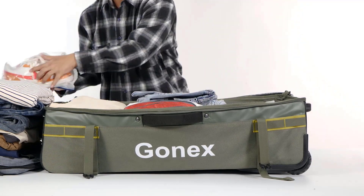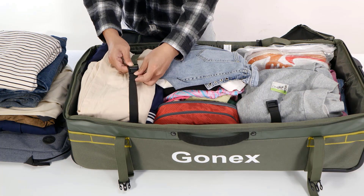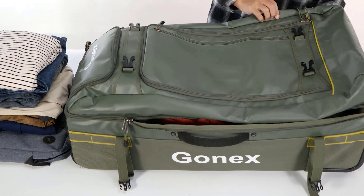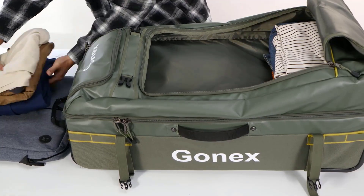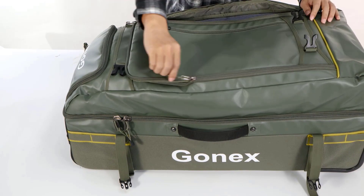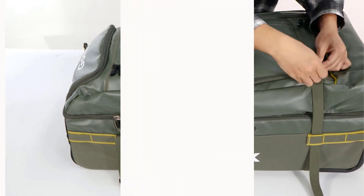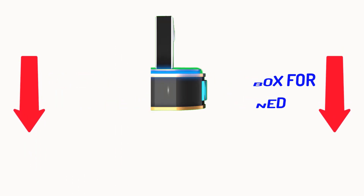There are many products available to choose from for rolling duffel luggage bags, each with different characteristics, benefits, and prices. To help you make an informed decision, I did extensive research, read tons of reviews, and compiled a list of the best rolling duffel luggage bags from reputable brands. After much research, I found these products very helpful. If you want to know about the price and other information, be sure to check my description. So without any further delay, let's jump into the video.